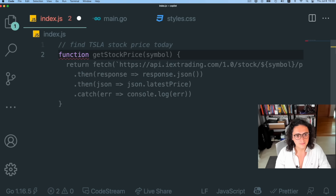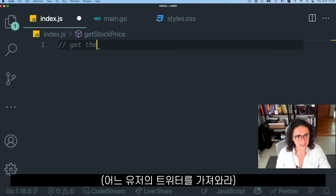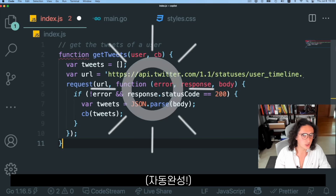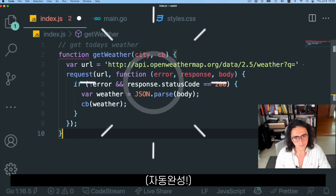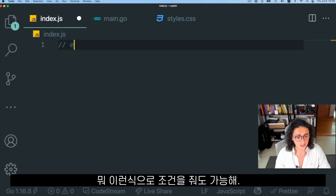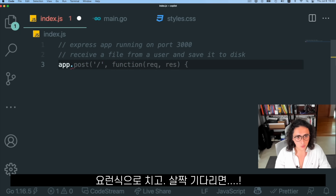We can also write 'find Tesla stock price today', define the function, wait — and as you can see it's now working with an API. That is insane. 'Get the tweets of a user' — function, wait — done. 'Get today's weather' — function — booyah, it pulls in the Open Weather API. That is crazy. We can also give context like 'Express app running on port 3000', then say 'receive a file from a user and save it to disk', and there it is.